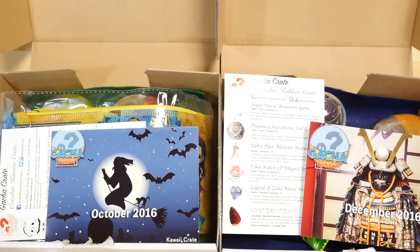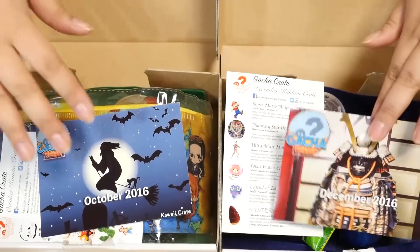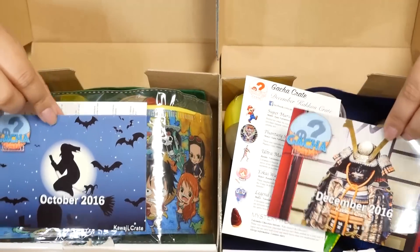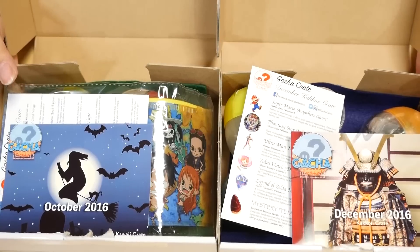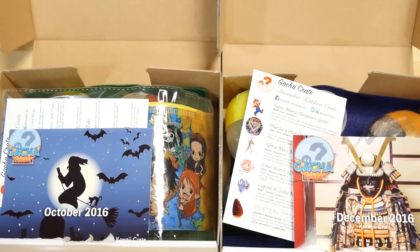Hey guys! Today I have two Gacha crates here from Gacha Crate. I have the October 2016 Kawaii Crate and December 2016 Kakkoi Crate. Kawaii means cute and Kakkoi means handsome. The lovely people at Gacha Crate emailed me and said they had a few boxes left over and would love to send them to me so I could review them for you guys, because they know that I love Gachas and you guys love Gachas too.